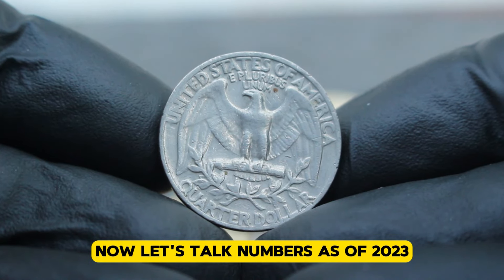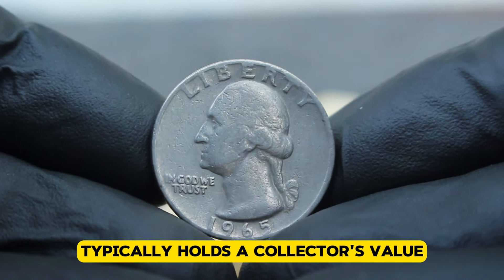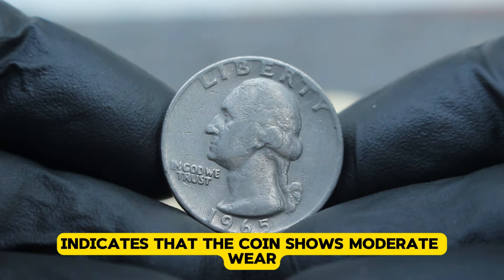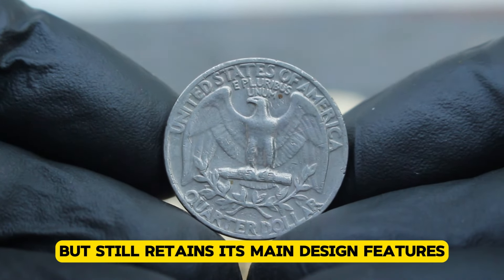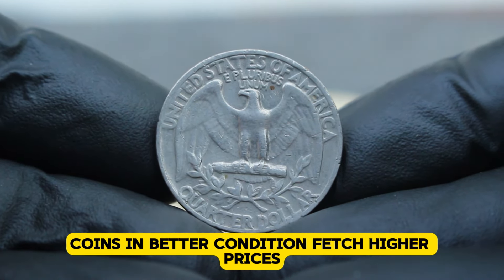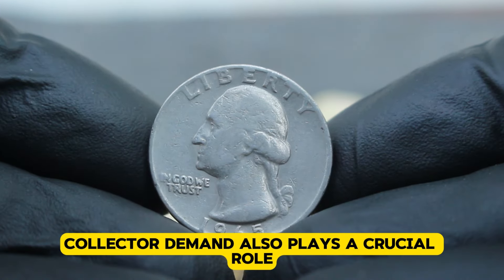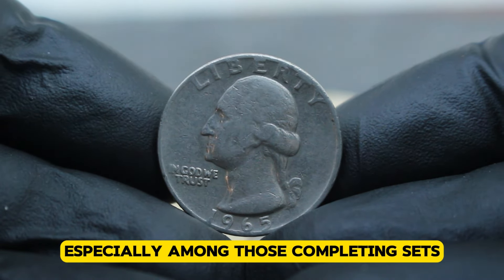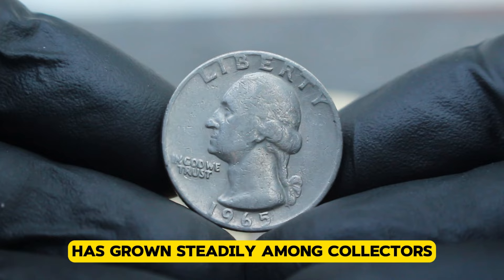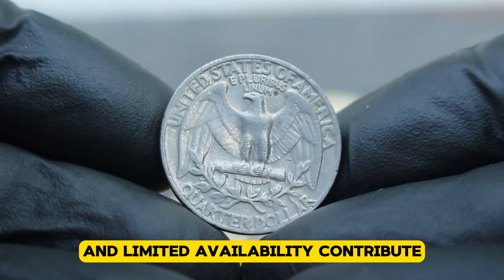As of 2023, a 1965 US silver Washington quarter in fine condition without a mint mark typically holds a collector's value ranging from $56,000 depending on its specific condition and market demand. Fine condition indicates that the coin shows moderate wear but still retains its main design features clearly visible. Several factors influence the value: condition is paramount, as coins in better condition fetch higher prices; rarity, as the survival rate in fine condition varies; and collector demand, especially among those completing sets or interested in historical pieces. Interest in these transitional silver coins has grown steadily among collectors, and the historical significance and limited availability contribute to value stability.